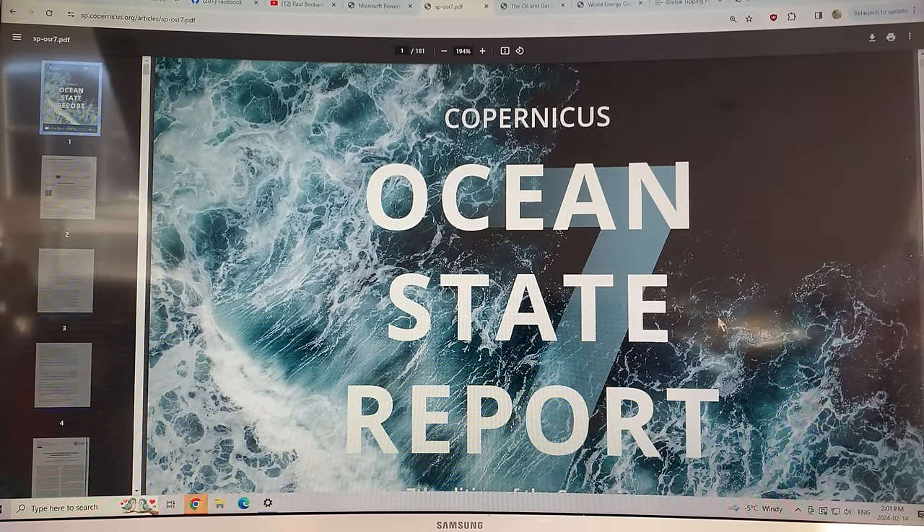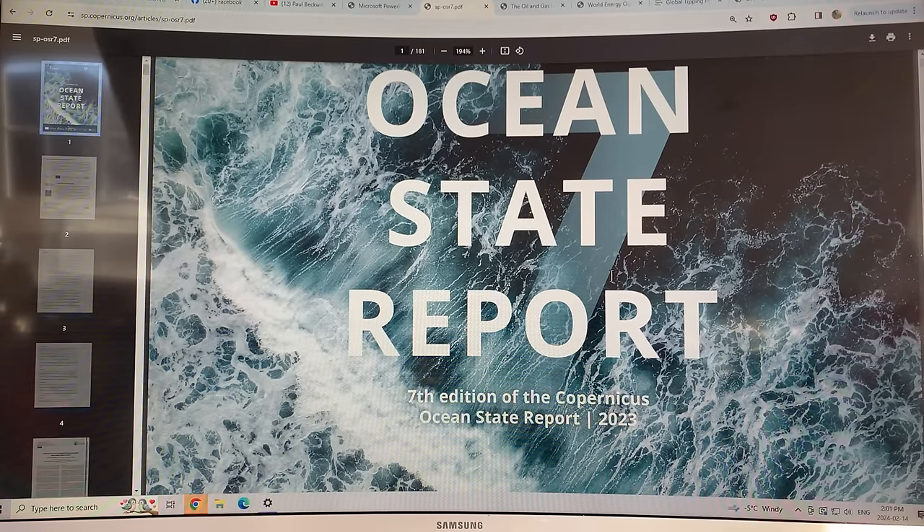Hello, I'm Paul Beckwith, and in this video I want to draw your attention to this very interesting report put out by the Copernicus people in Europe. It's called the Ocean State Report — the seventh edition of the Copernicus Ocean State Report 2023. It came out late last year. It's a very comprehensive report on what's going on in the oceans.